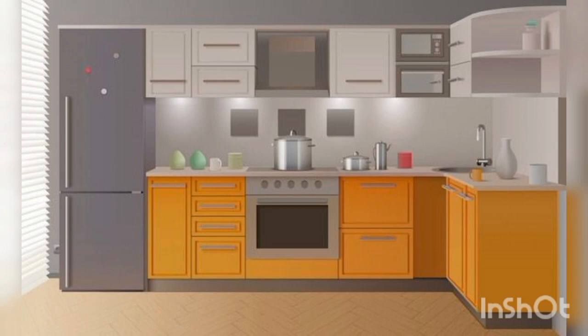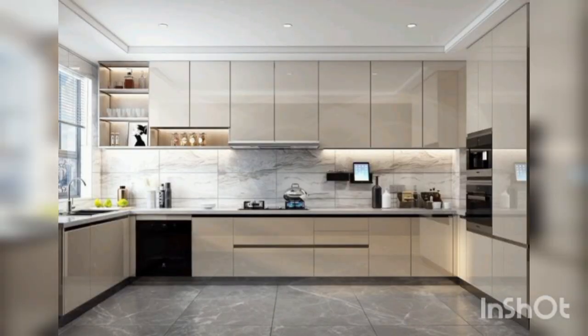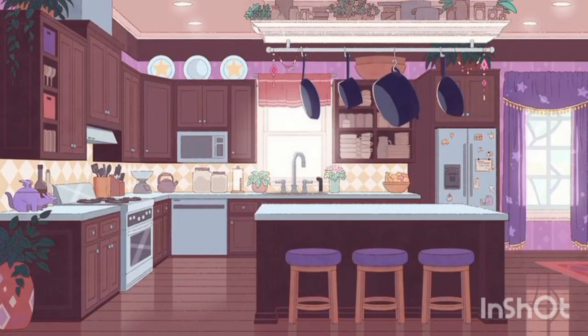Install pendant lights or under-cabinet lighting to enhance the look of your space. Next is wallpaper — wallpaper can add a unique touch to your kitchen background. Choose a pattern that complements your cabinets and countertops for a cohesive look.